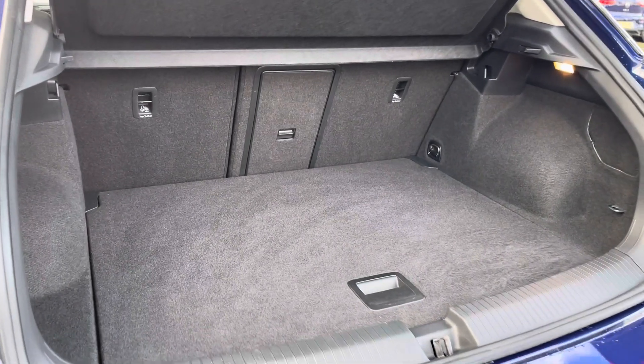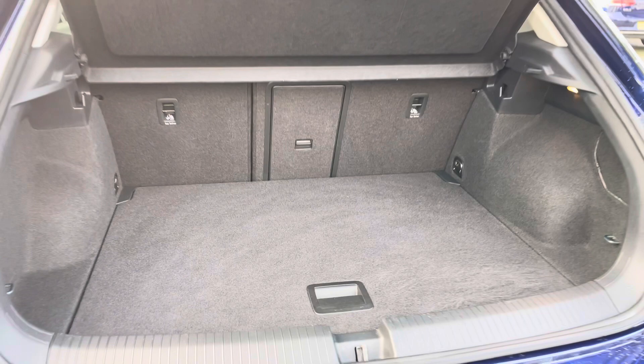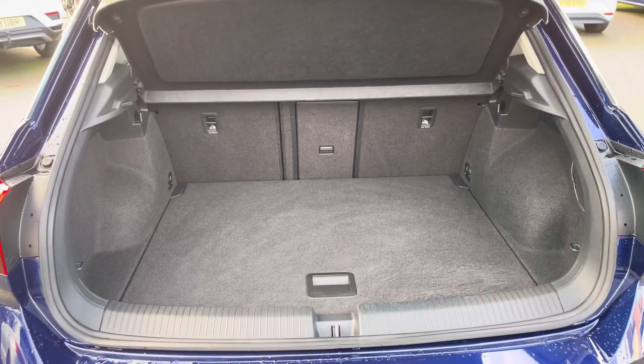There's a generously smart boot space available and split folding seats including a load-through hatch for any longer items, so plenty of room there for multiple suitcases and any further luggage.